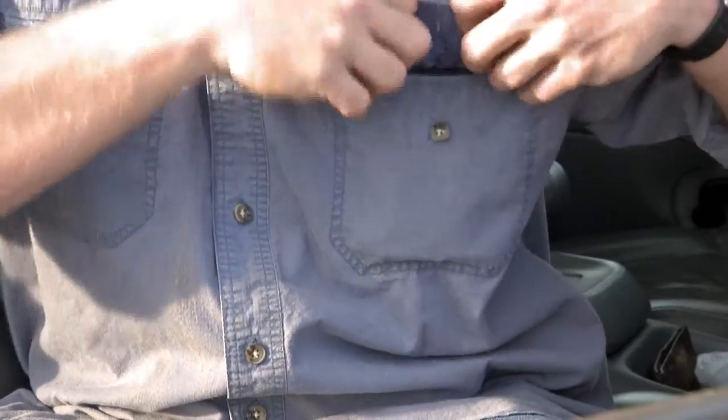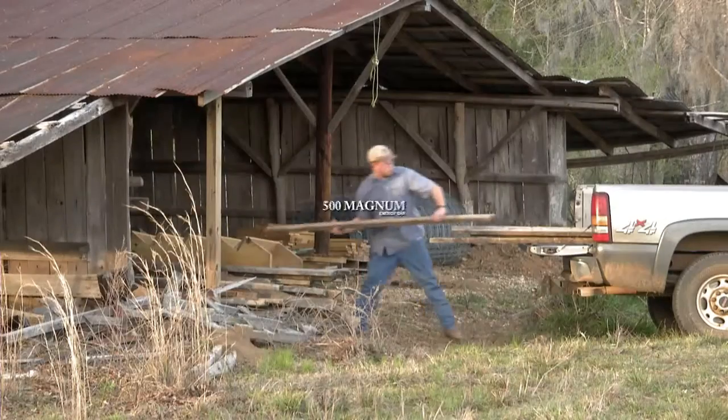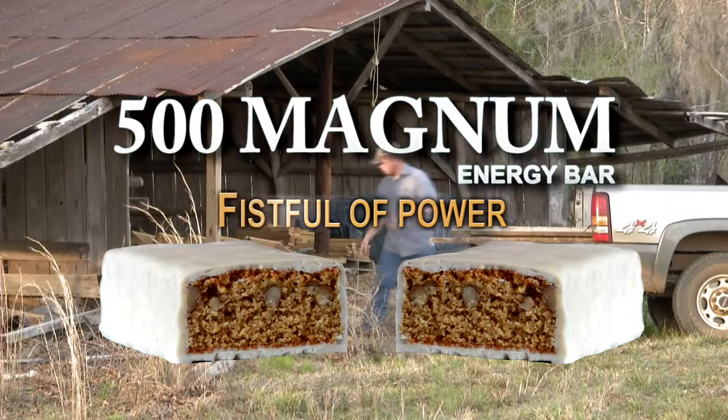It really is power for now, power for later. The 500 Magnum Energy Bar — the Power Bar that doesn't taste like a 2x4.